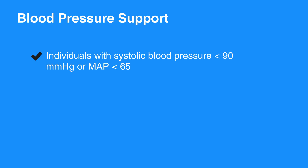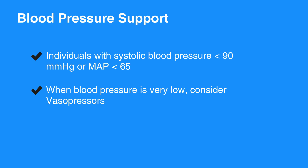Consider blood pressure support in any individual with systolic blood pressure less than 90 mmHg, or mean arterial pressure, or MAP, less than 65. Unless contraindicated, 1-2 liters of IV saline or lactated ringers is the first intervention. When blood pressure is very low, consider vasopressors, commonly referred to as pressors.